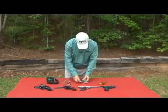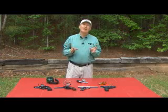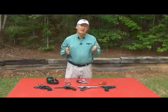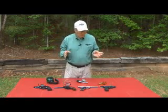Speaking of research, when you go to a range, ask if they have guns to rent. Try out a number of different ones. Get a lesson with a shooting instructor and say, 'I want to try several different guns.' It's a great way to find out which gun works for you.